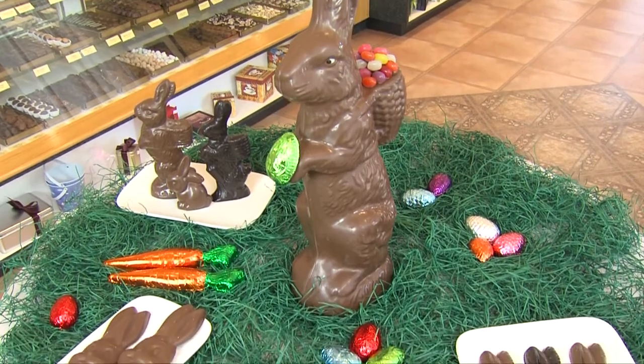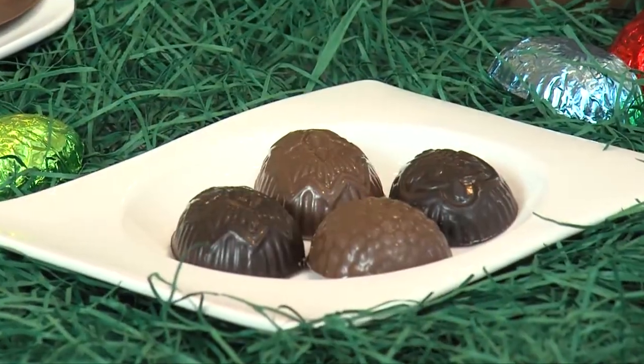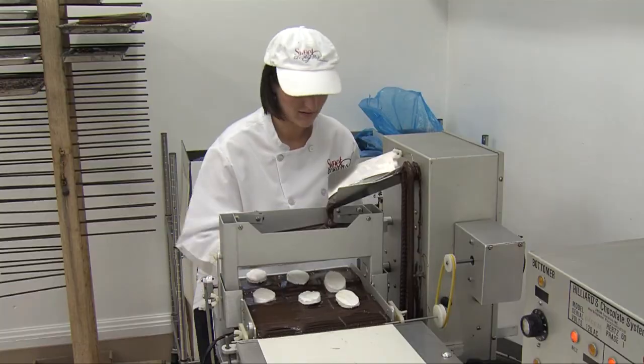Filled eggs are the other popular item we make at Easter. The most popular flavors are caramel and peanut butter, but we also make lemon, raspberry, coconut, as well as marshmallow and caramel marshmallow eggs.